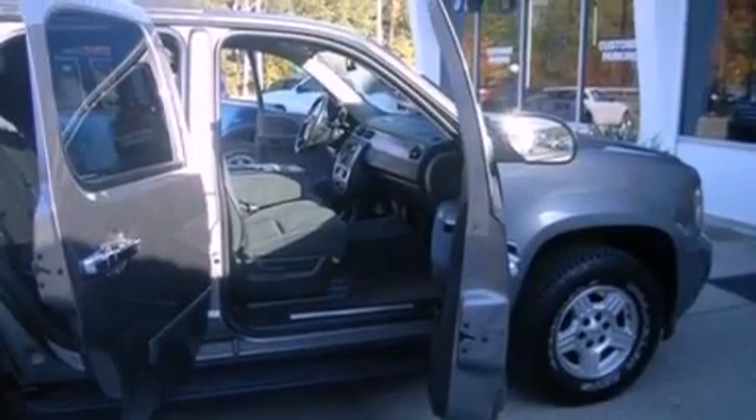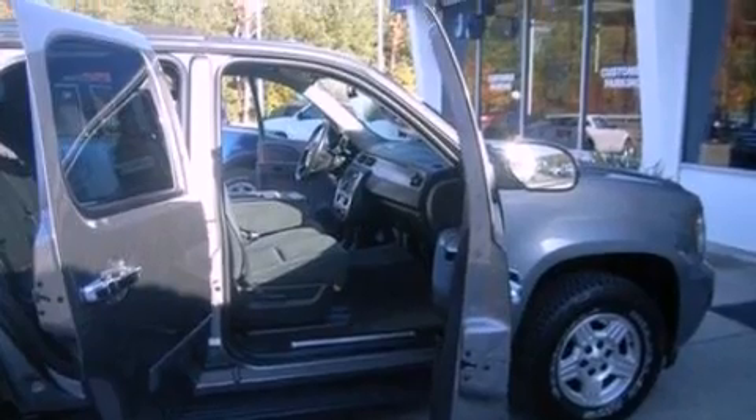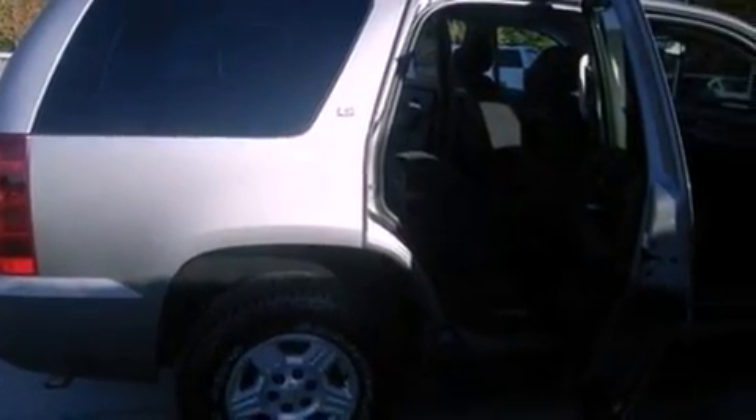cruise control, an auto dimming rear view mirror, a CD player, leather and alloy steering wheel trim, a trailer hitch receiver, 17-inch wheels, dusk sensing headlights, front and rear reading lights, and this vehicle has less than 65,000 miles.